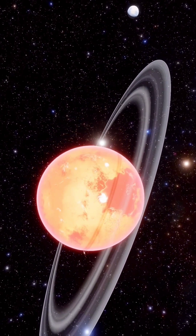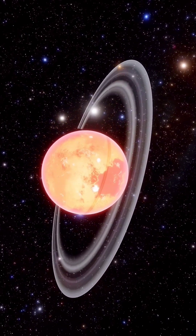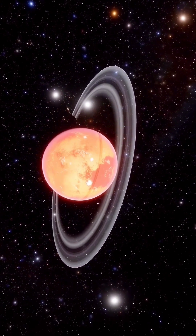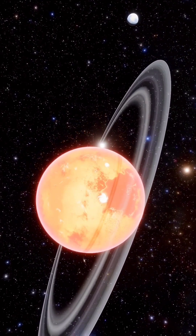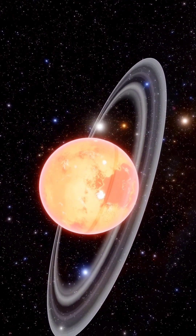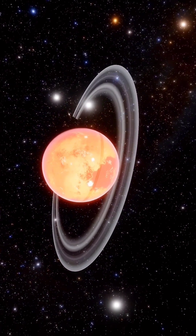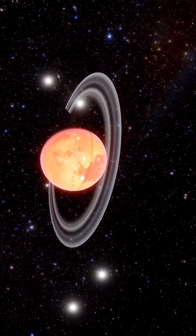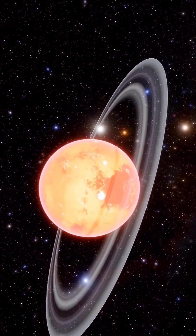Saturn — the sixth planet and the second largest in the solar system after Jupiter. What is Saturn made up of? What is the atmospheric composition of Saturn? And what time does it take to make a revolution around the sun? Come with us as we embark on this exploratory mission.